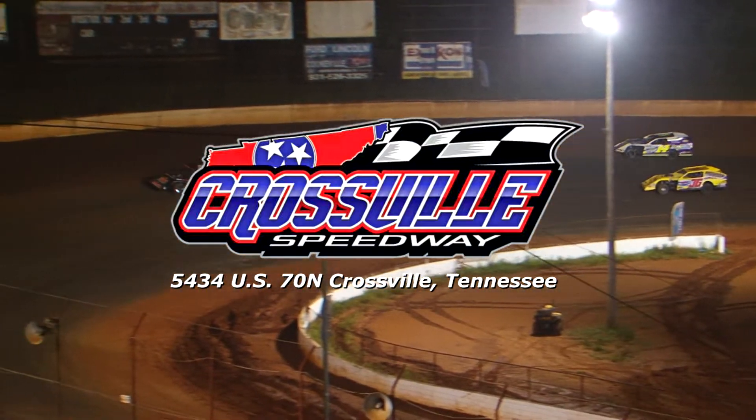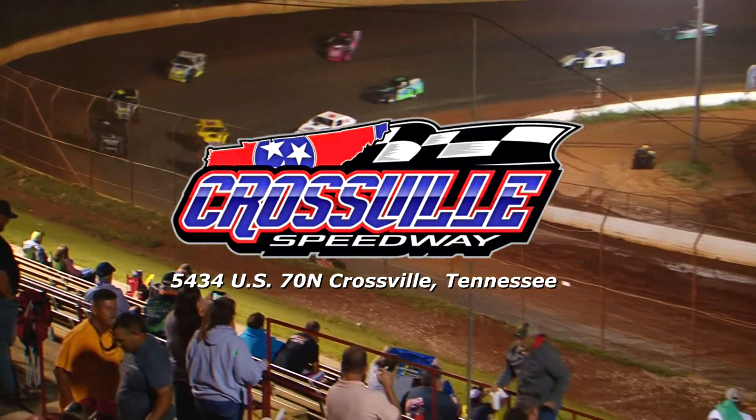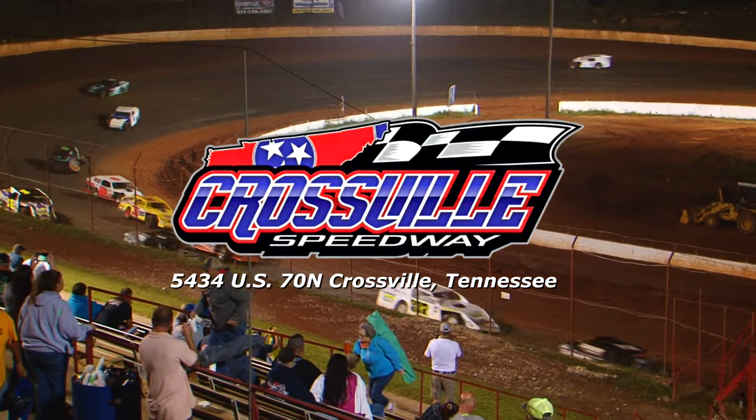A.J. Garber, and then it's going to be the 29C of Joey Cotterman out of Cookeville, Tennessee, and you got the 20-20 impressive chassis machine of Jeff Hamby.